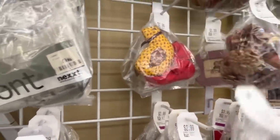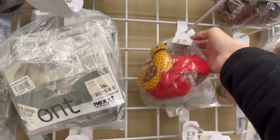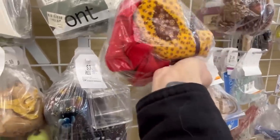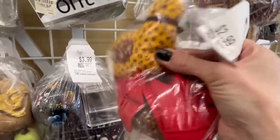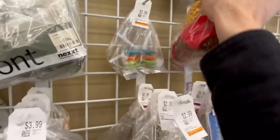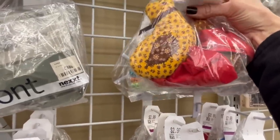Oh my god, why do I love these little chickens? Why do I love this little bag? Look at those — they're so cute! They don't serve a purpose, but they're so cute. But I can resist — I will resist you.